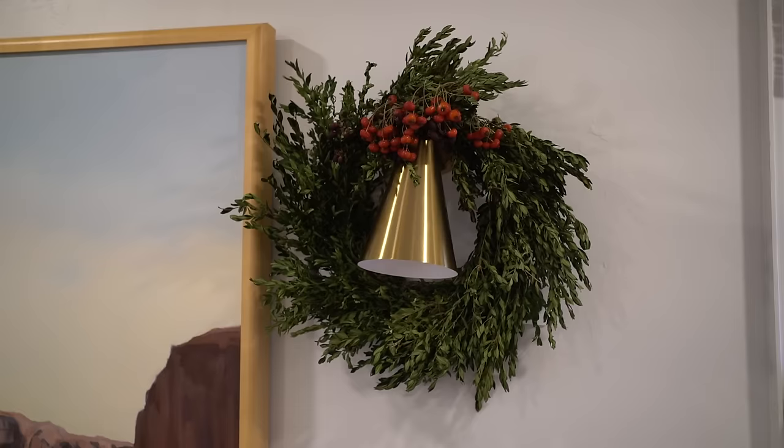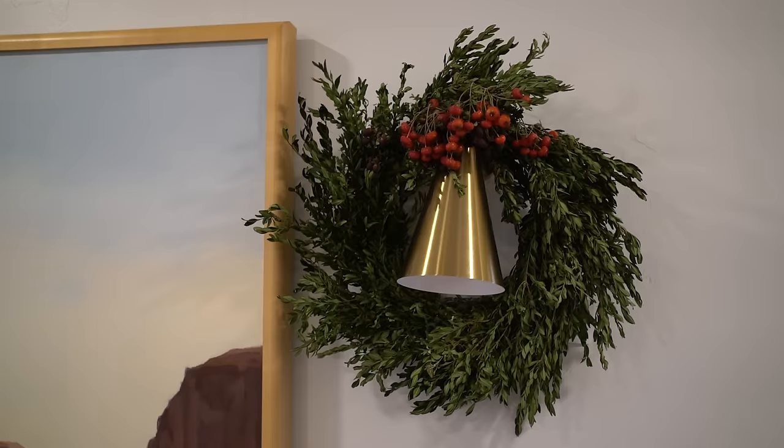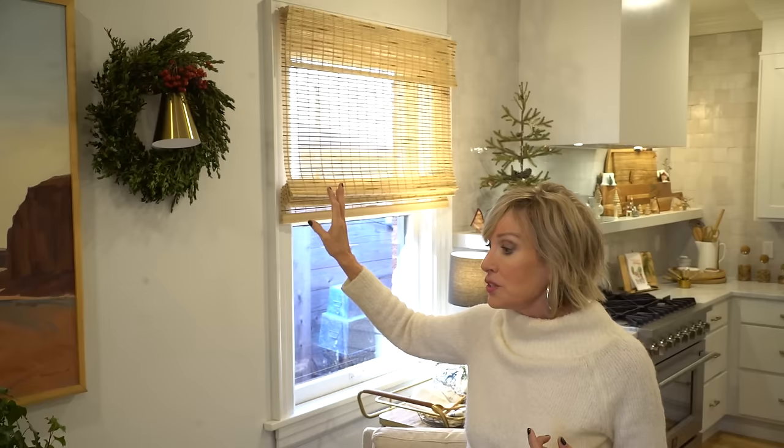An easy decor idea is to just buy fresh wreaths, and if you have sconces or you like to hang plates around your artwork, you can hang over the existing piece a live wreath that looks very festive but is also easy to discard after you're finished. I like the little punch of color in the berries that create a color echo to the colors in the painting.